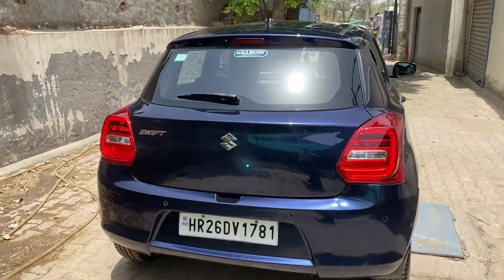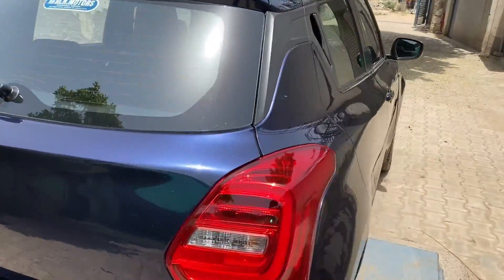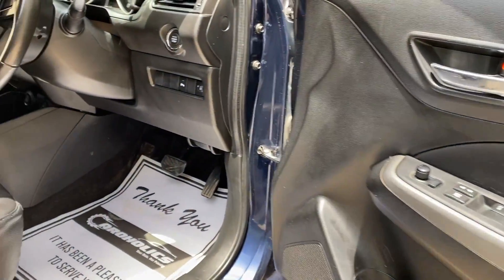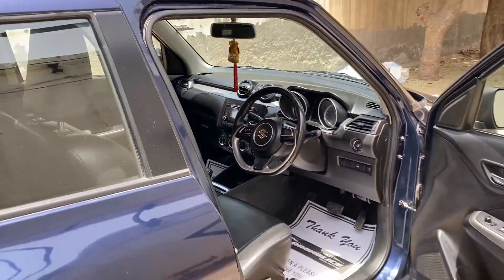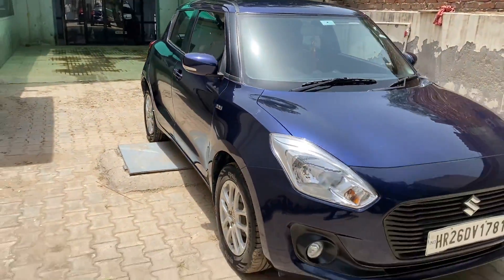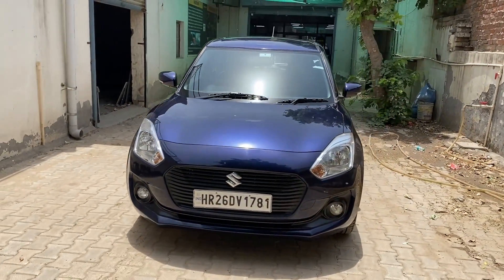This is the same car we showed you before. After correction, the coat provides great protection. This is intensive interior detailing. If you want to restore your old car, detailing is a very good option. When you have it done, you can feel like it's a new car.